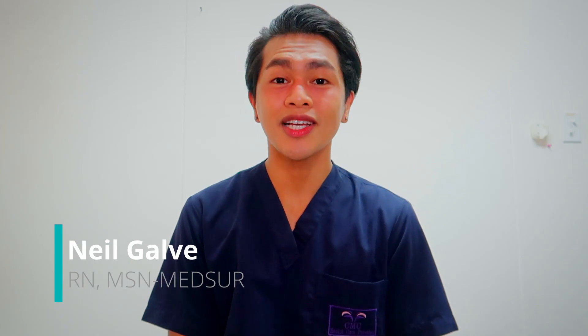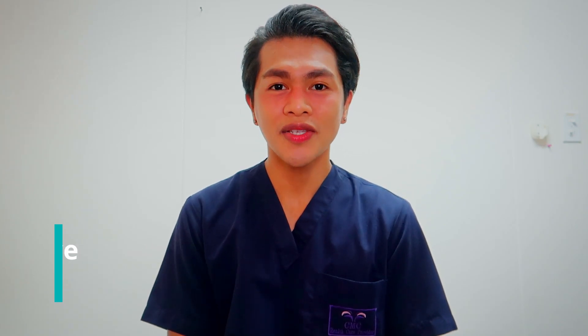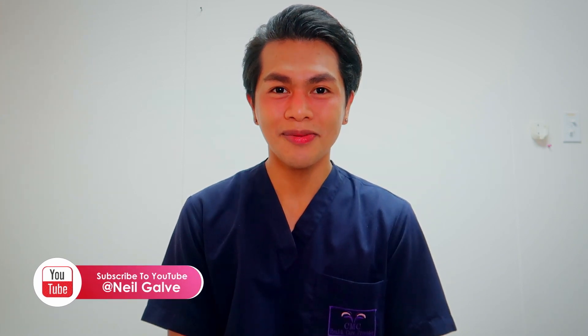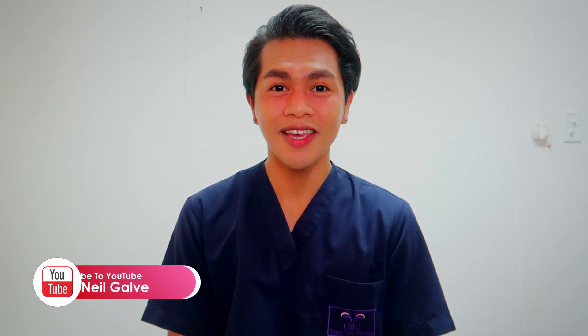Welcome back to my channel. If you're new here, my name is Neil Gravin, I'm a registered nurse and I do have a degree in medical surgical nursing. I create nursing educational videos to help nursing students with their studies. If that's something you're interested in, consider subscribing. If you're already a subscriber, thank you so much for your love and support. I upload my nursing educational videos two to three times a week — hit that notification bell so you'll be the very first to watch my newest uploads.